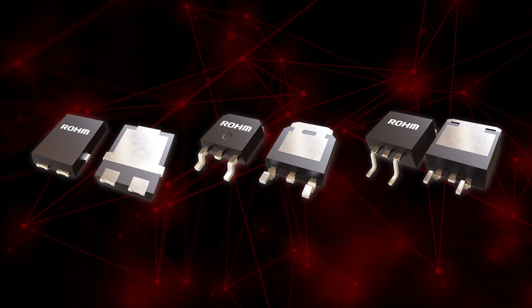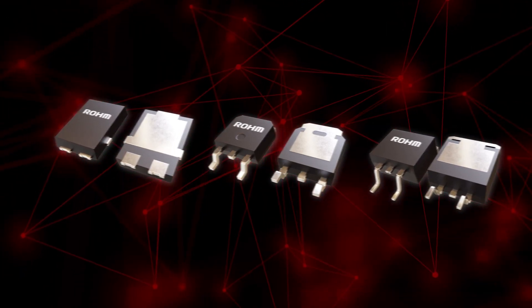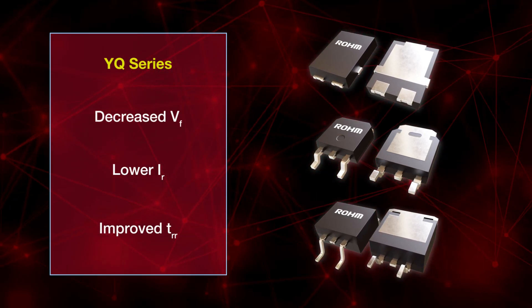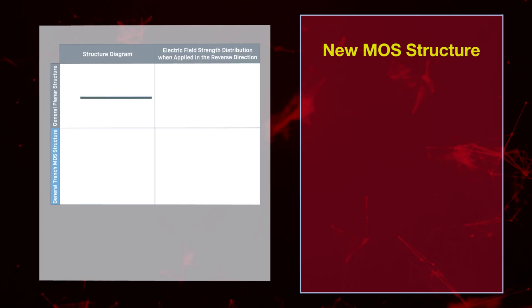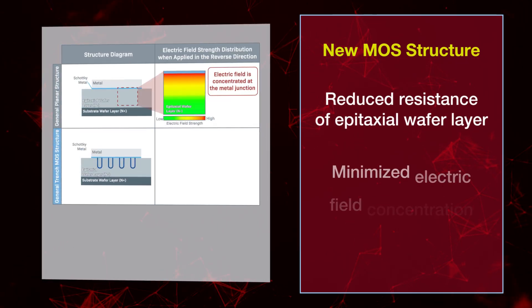To solve this, Rohm's newest series of SBDs uses a proprietary trench MOS structure. This structure reduces both forward voltage and reverse current while improving reverse recovery time. The new MOS structure reduces the resistance of the epitaxial wafer layer, achieving lower forward voltage.